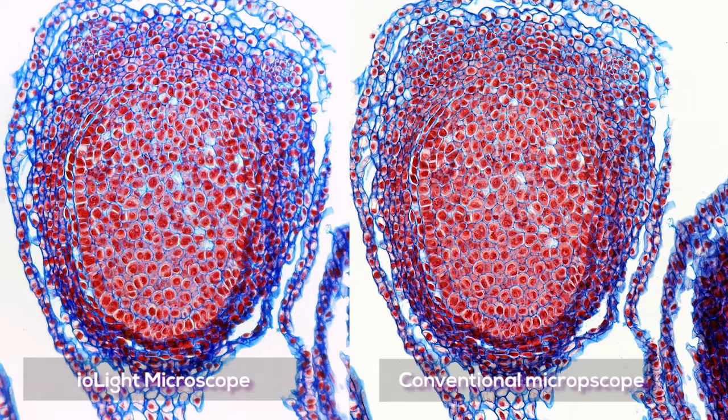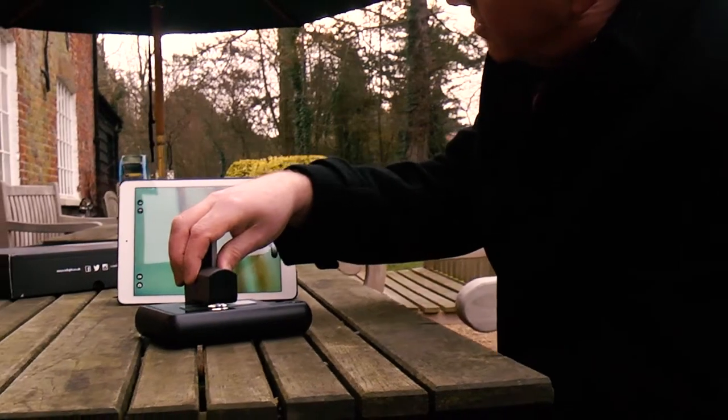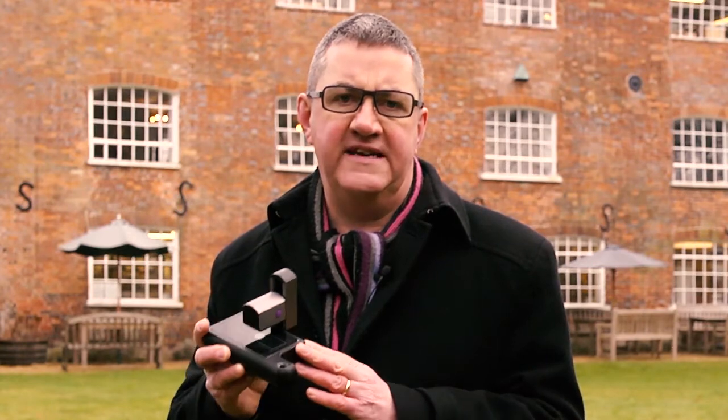The best thing is that the image quality is comparable to that of a conventional microscope. The iLight Microscope improves the efficiency and reduces the cost of science in the field. Conventional microscopes are big and bulky and difficult to use in the field. With this microscope, scientists, teachers and engineers can complete their work quickly and efficiently.